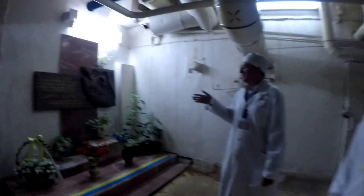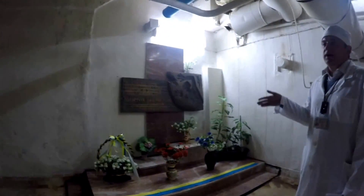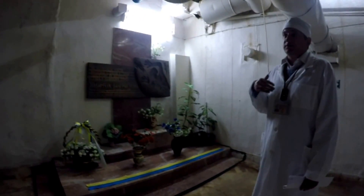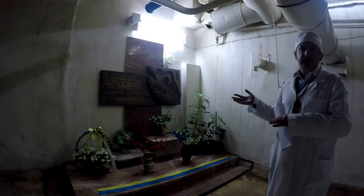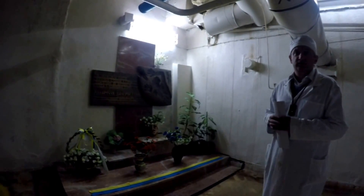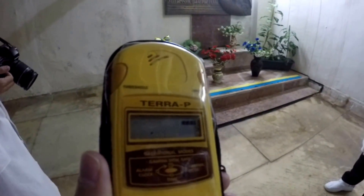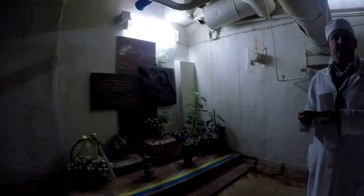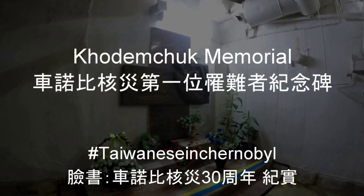This memorial is dedicated to Valery Khodinczuk, an employee of the Chernobyl nuclear power plant who was an operator of the main circulating pumps of power unit number 4. At the moment of the explosion, at the moment of the catastrophe, he was in his position. The premises of the main circulating pumps were destroyed.